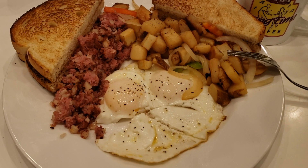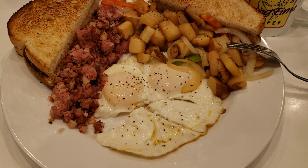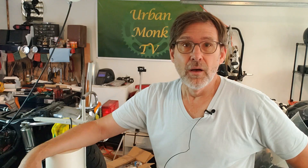One thing I'll say about Ruby's — basted eggs. Those of you who order your eggs basted know very few places actually get them right. Ruby's gets them right every time. Okay, back in the shop on the Rotella review.